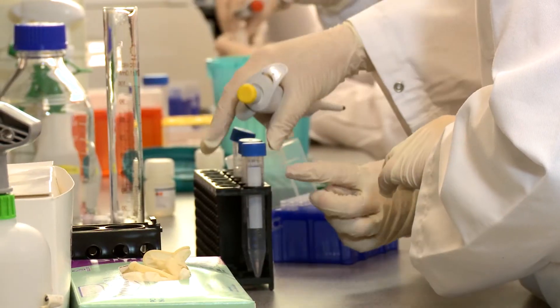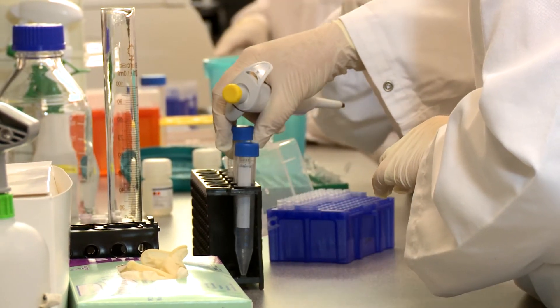Hi, I'm Professor Mel Zimmerman at Edith Cowan University. My research team here at ECU have developed several diagnostic and prognostic tools for the monitoring of melanoma patients.